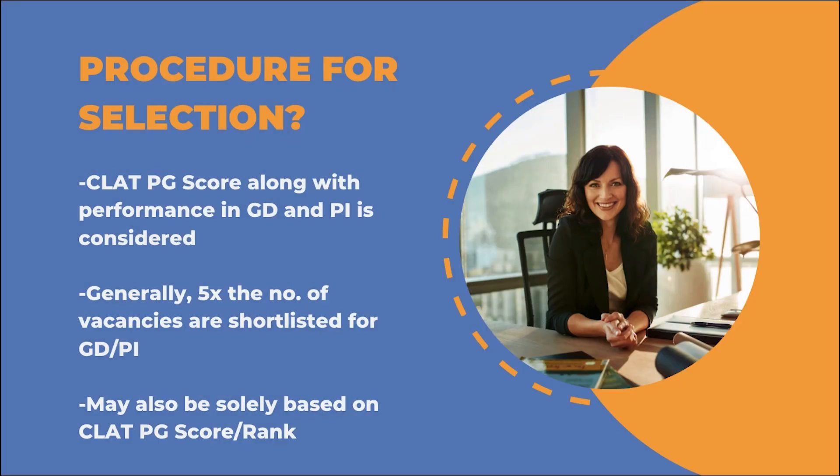Lastly, what is the procedure for selection? The procedure depends on the recruitment conditions of a particular PSU, so there can be no one pattern. Generally the CLAT-PG scorecard is used for shortlisting, and based on that either there's a GD, a PI, or both GD and PI for final selection. They will generally shortlist five times the number of advertised vacancies for the GD-PI stage. However, some PSUs may solely hire based on your CLAT-PG scorecard. In either case, a solid score in the CLAT-PG examination is essential as it will be the deciding factor.